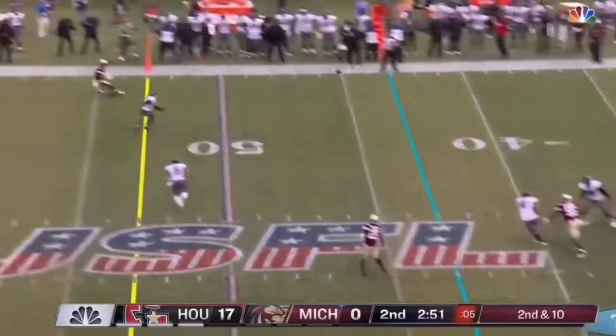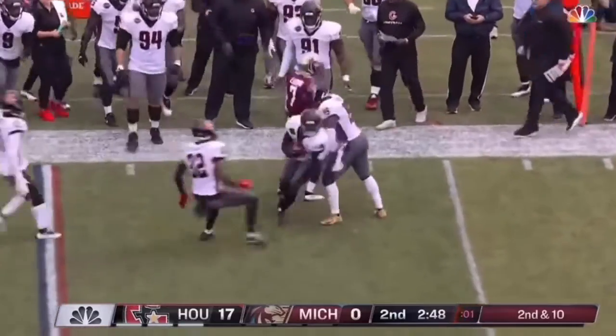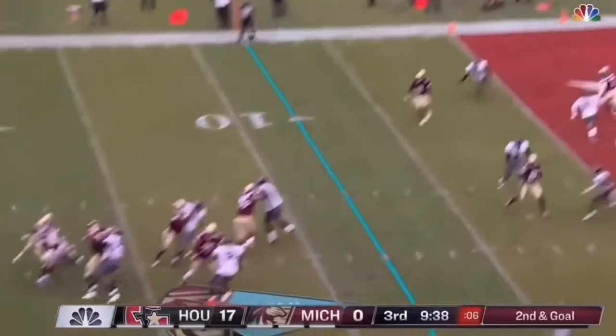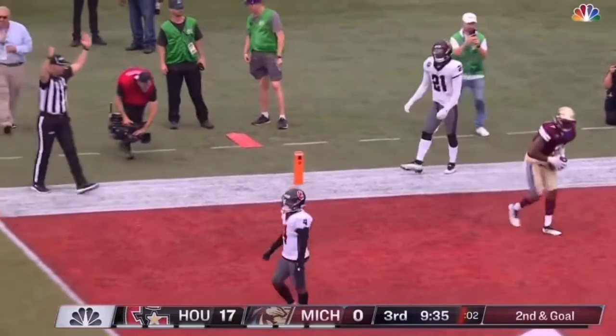Lynch drops back, looking right, but he's intercepted. Will Lightly, the punt returner, was waiting on him — it's stolen away from Lynch. Lenore breaks free, Lenore with a little loop out there, dives for the catch — touchdown!